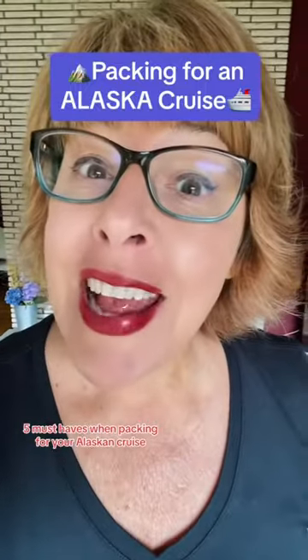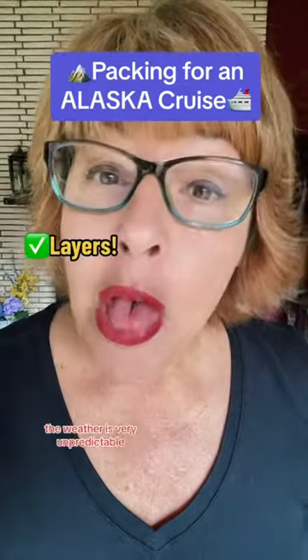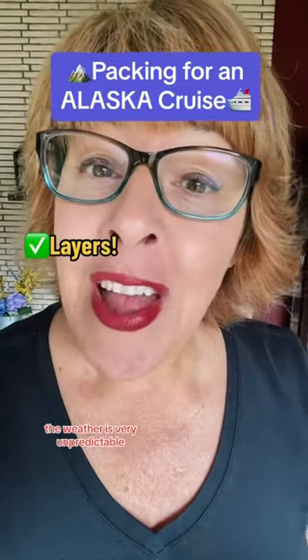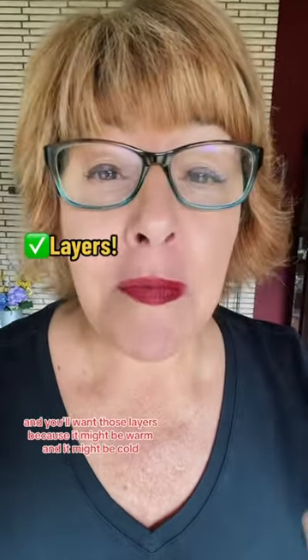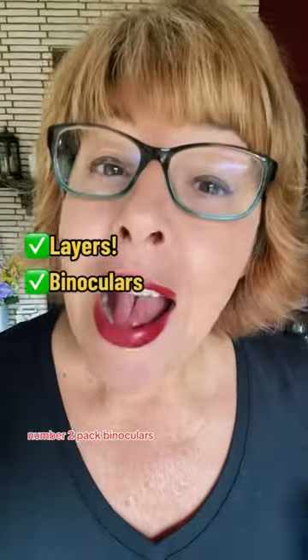Five must-haves when packing for your Alaskan cruise. Number one: pack layers. The weather is very unpredictable and you'll want those layers because it might be warm and it might be cold — you never know.